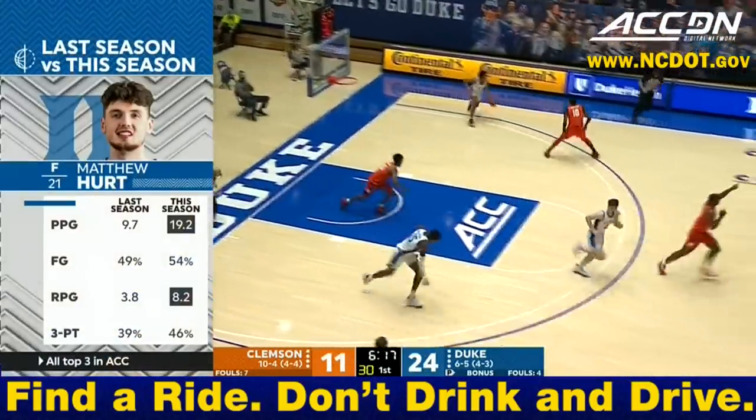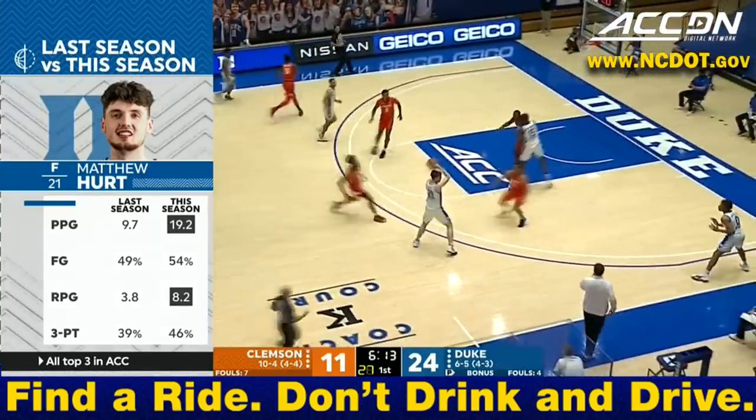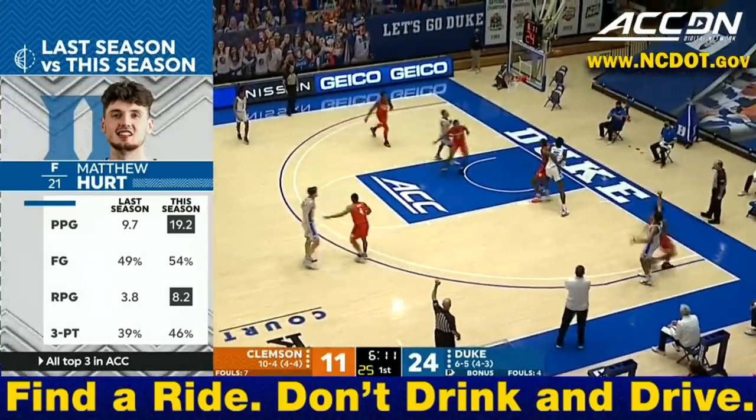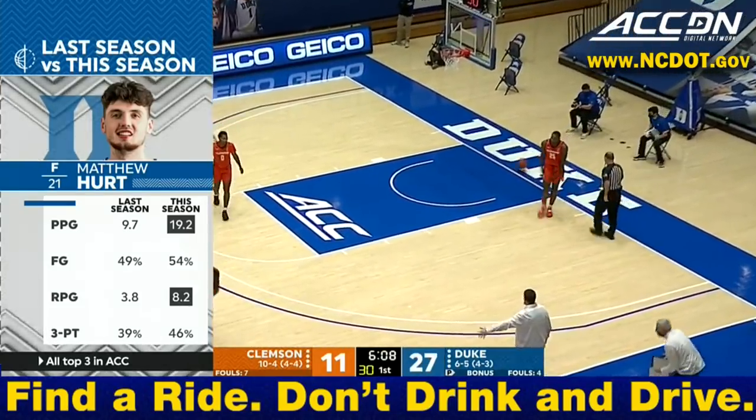It's going to be tough for him to get it simply because he was so good last year as a freshman. And where would the Blue Devils be this year without him? He's been shooting very, very well from the perimeter — 46%.